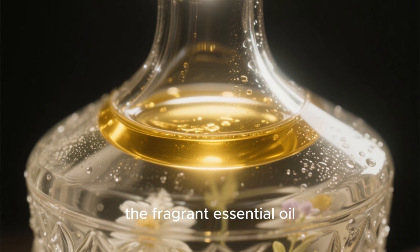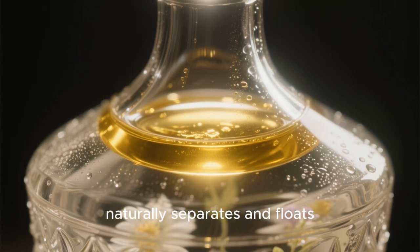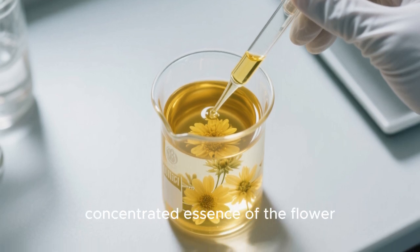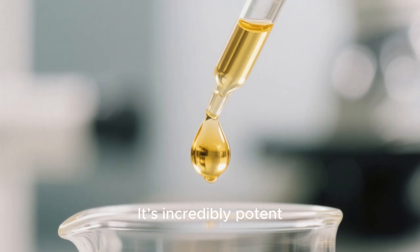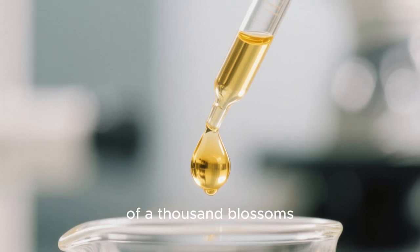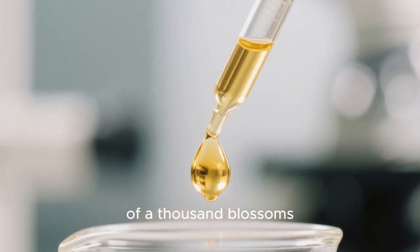where it condenses back into liquid. Because oil and water don't mix, the fragrant essential oil naturally separates and floats on top of the water. This golden liquid is the pure, concentrated essence of the flower. It's incredibly potent — a single drop can fill an entire room with the scent of a thousand blossoms.